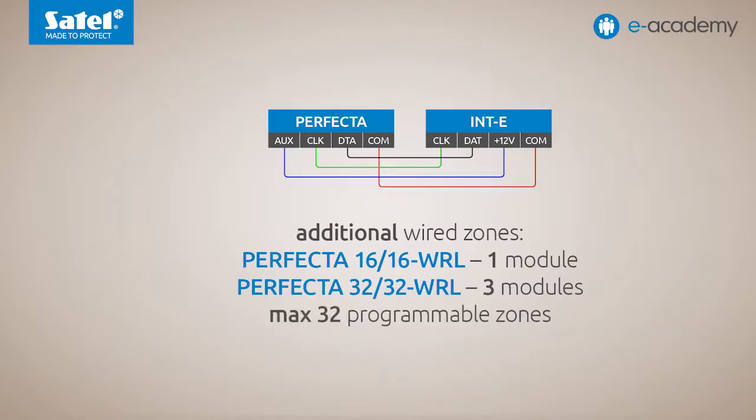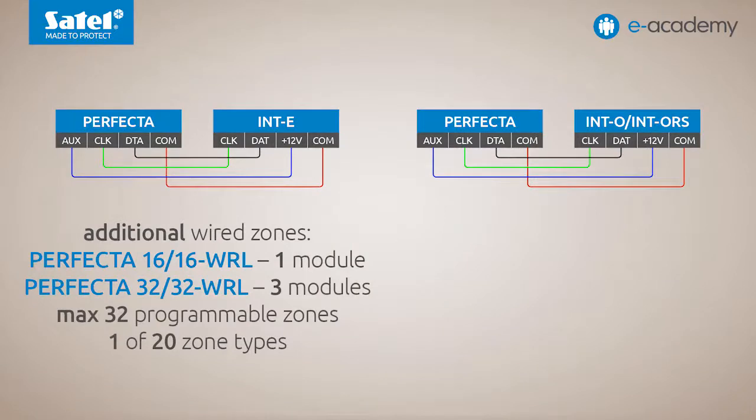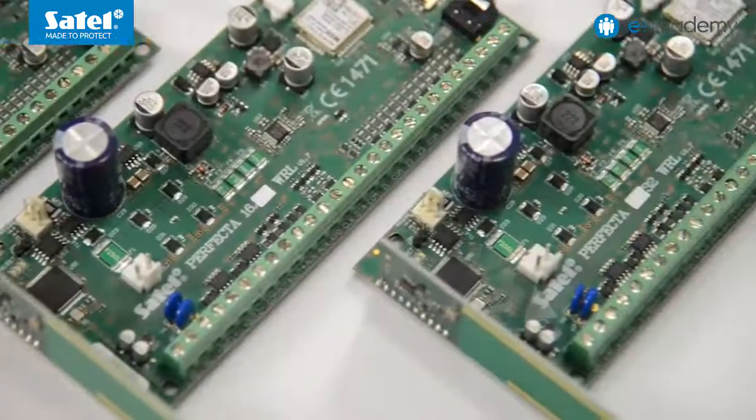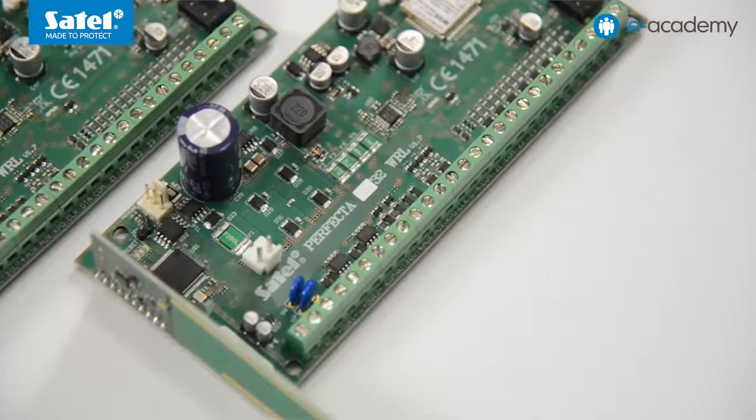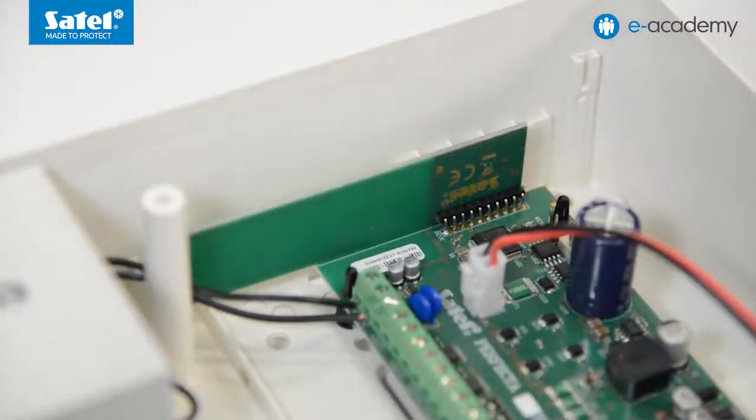Up to 32 programmable zones can be added to expand the system. One of the 20 available zone types can be assigned to each zone. If you want to further expand your system by adding eight programmable hardware outputs, simply connect the INT-O or INT-ORS expander. The outputs can perform 23 different functions. In the case of the PRF-LCD WRL control panels, an onboard module of the wireless system allows radio communication with devices operating at 433 MHz frequency.